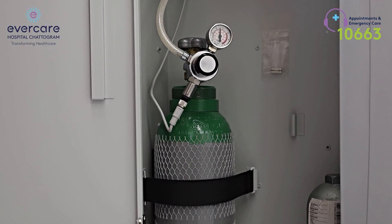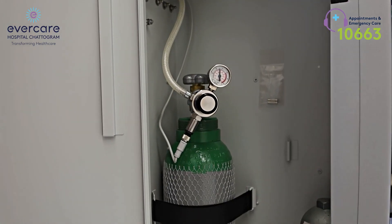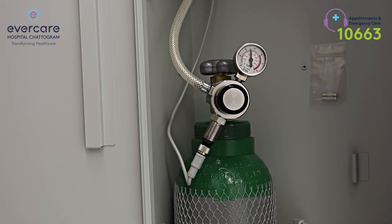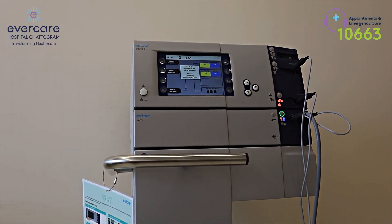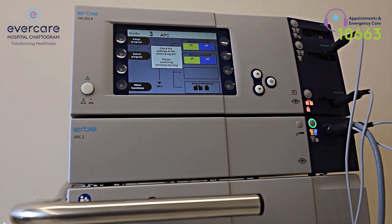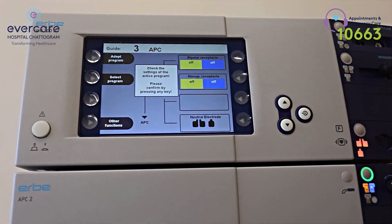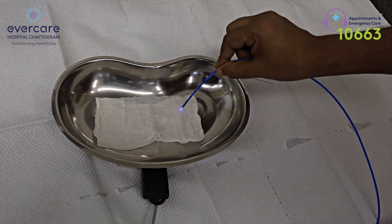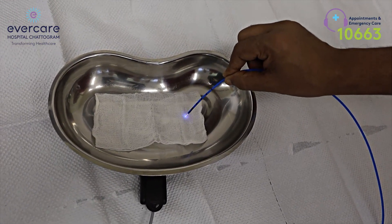The benefit of this machine is basically to control bleeding from the gastrointestinal tract. There are many indications for the usage of APC. The most common is patients who have end-stage liver disease — cirrhosis. These patients have a condition called GAVE, and the patient bleeds from the stomach. The shape of the stomach looks like a watermelon, and at times it's called a watermelon stomach. The patient keeps on bleeding slowly and his hemoglobin keeps on dropping.